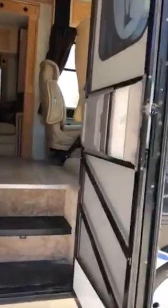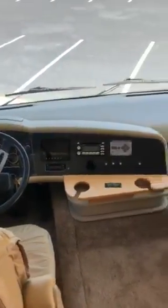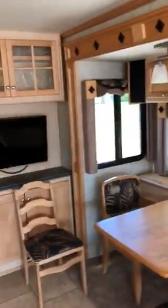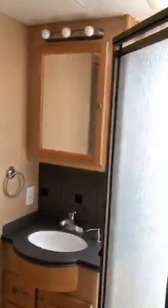We'll walk inside and give you a quick look. I do have a couple of features I want to show you. We did replace the carpet in this motorhome. It sleeps four, and there's lots of room with the two slides in the living room. There's your bathroom shower area and sink, and here's your bedroom.